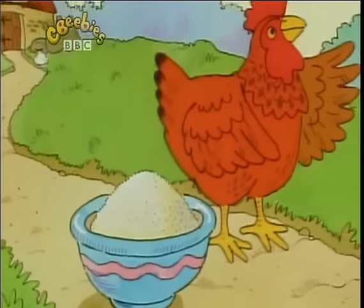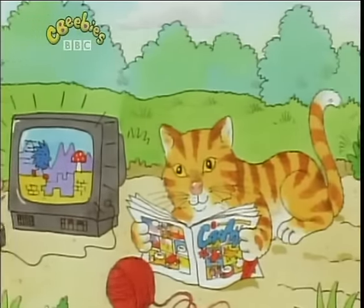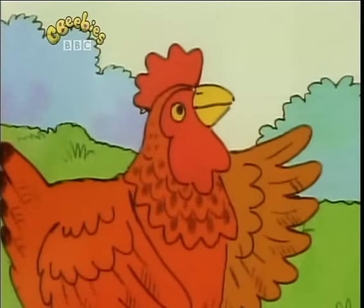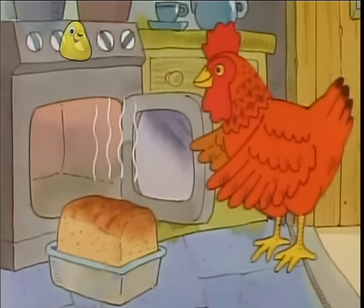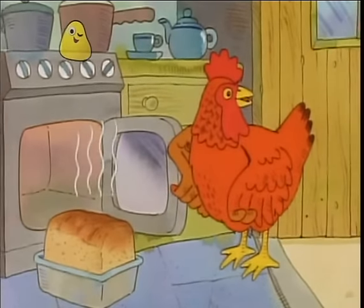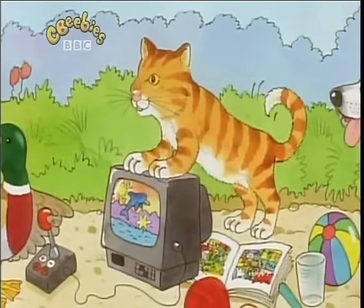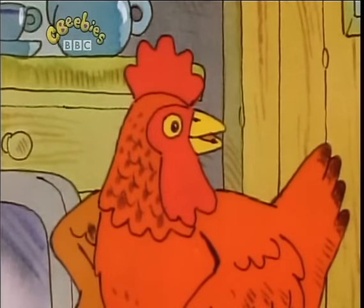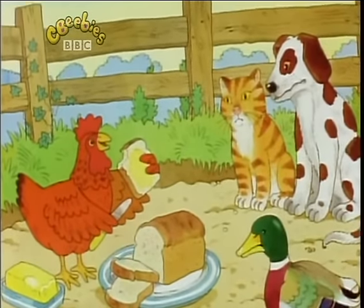She made and baked the bread. And then she said, 'Who will help me eat this bread?' 'I will,' said the duck. 'I will,' said the cat. 'I will,' said the dog. 'Oh no, you won't,' said the little red hen. 'I shall do that by myself.' And she did.